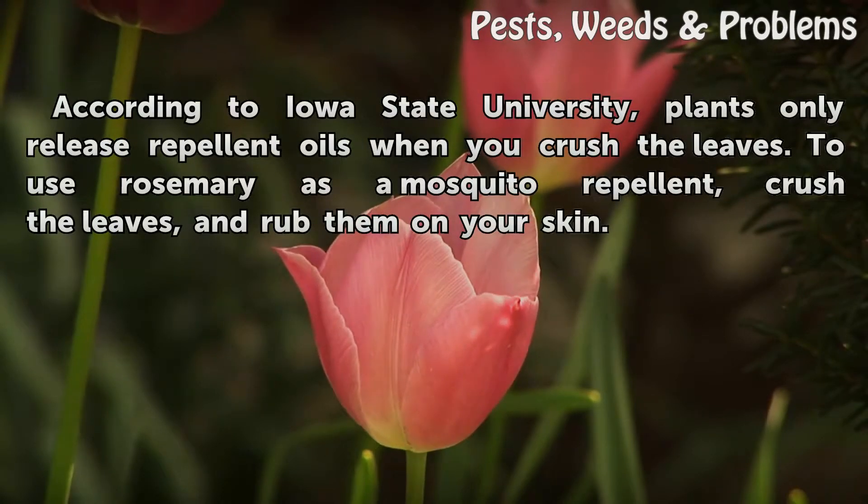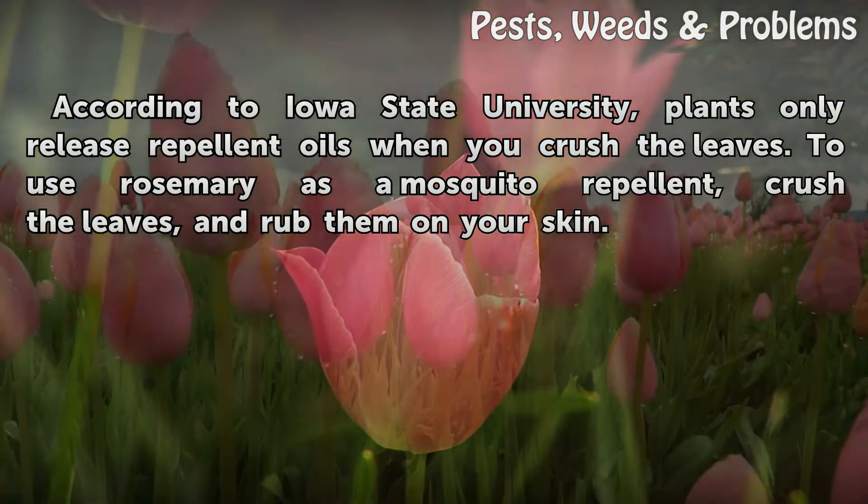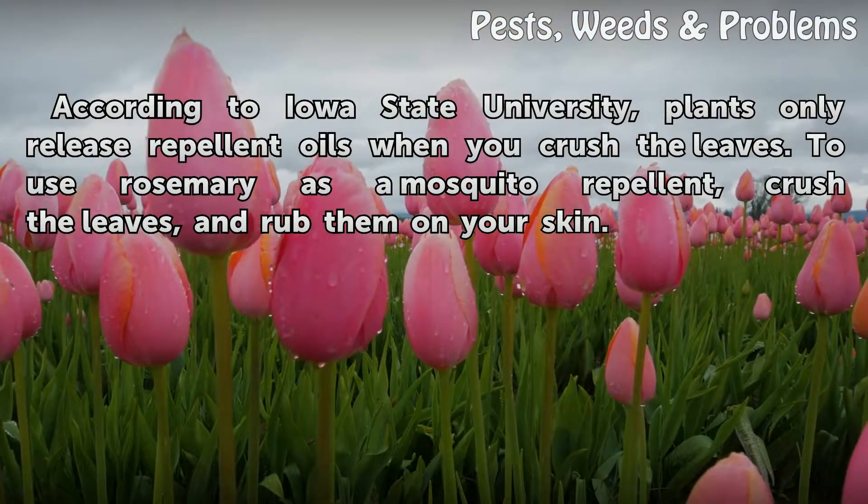According to Iowa State University, plants only release repellent oils when you crush the leaves. To use rosemary as a mosquito repellent, crush the leaves and rub them on your skin.